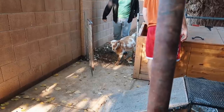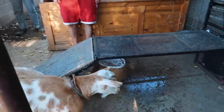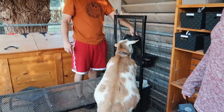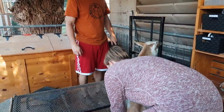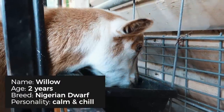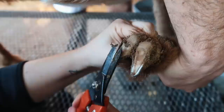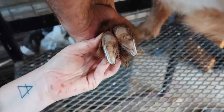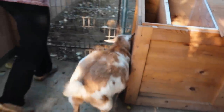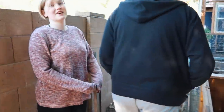Alright, come on Willow, you get to come up here this time. Just needs a little help on the back end. There you go. That's it, Willow. Alright, you're done. She looks fat to me — yeah, she looks that fat.